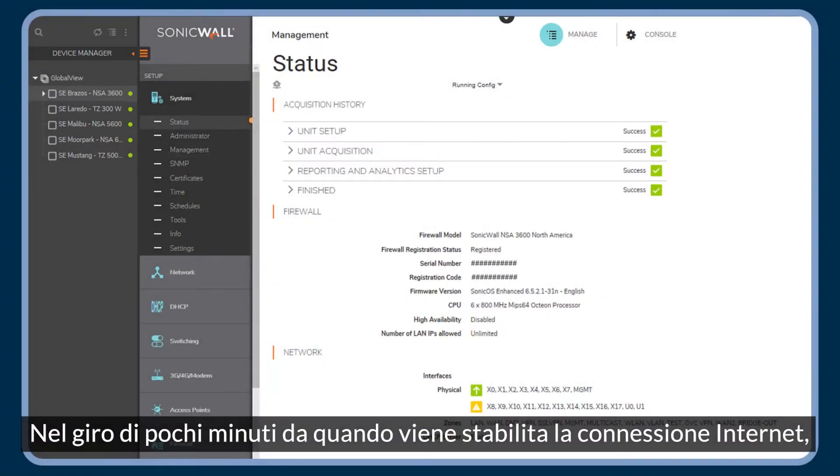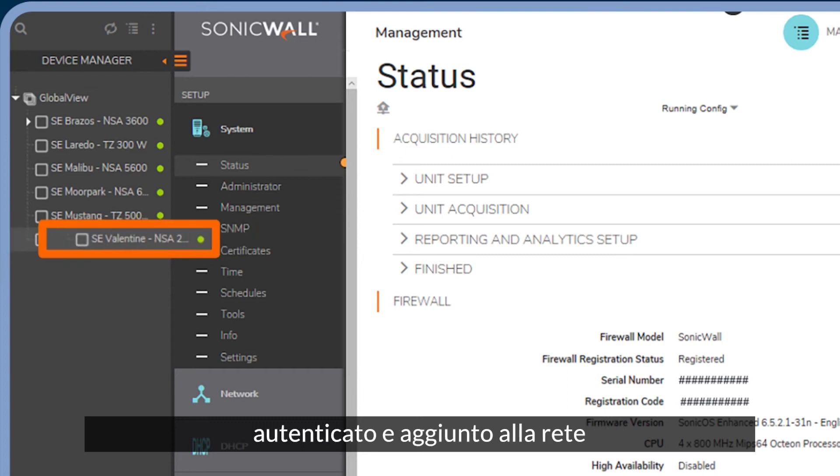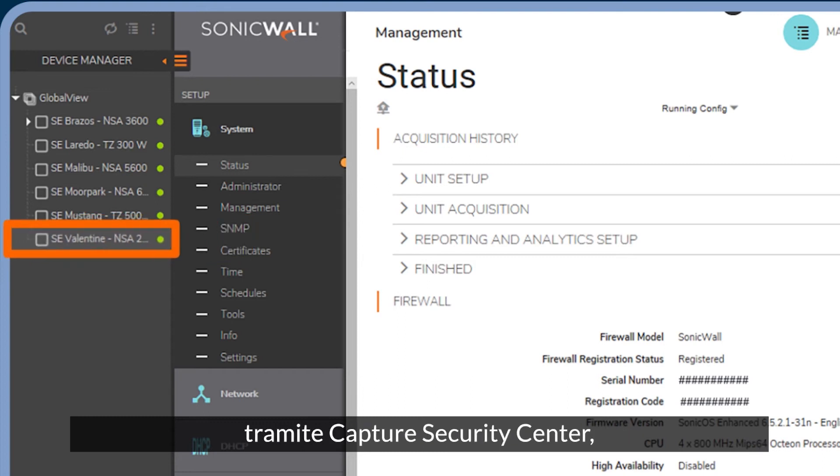Within minutes of establishing an internet connection, the firewall is automatically discovered, authenticated, and added to your network by Capture Security Center, SonicWall's cloud-based management tool.